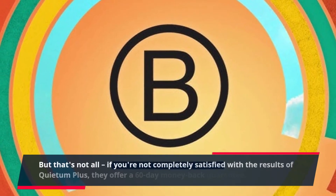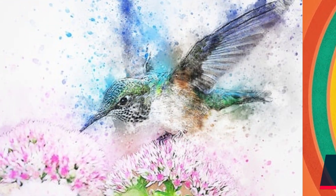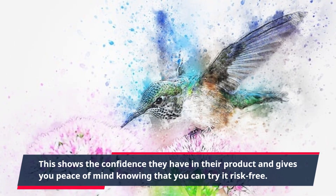If you're not completely satisfied with the results of Quietum Plus, they offer a 60-day money-back guarantee. This shows the confidence they have in their product and gives you peace of mind knowing that you can try it risk-free.